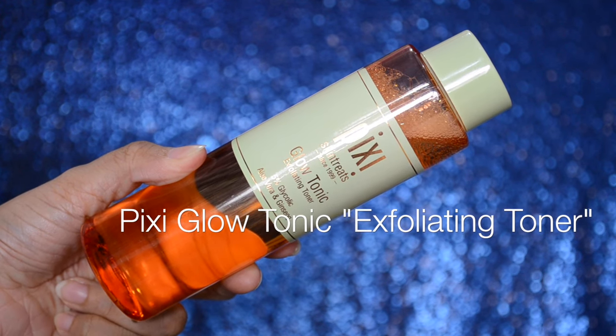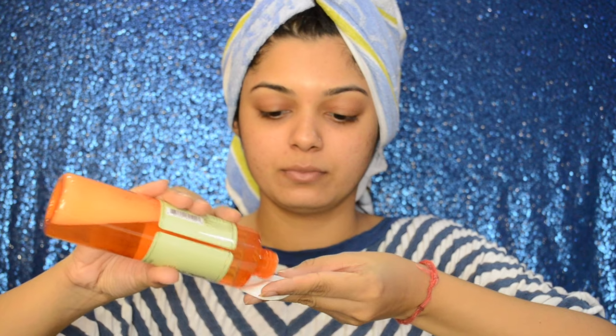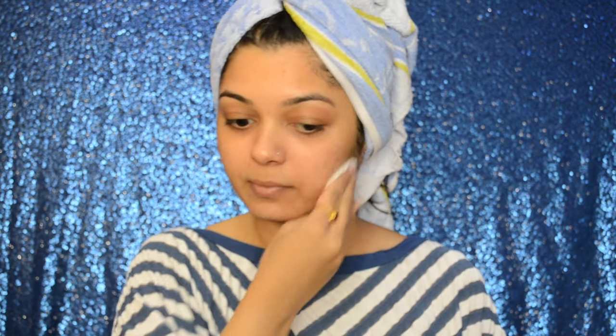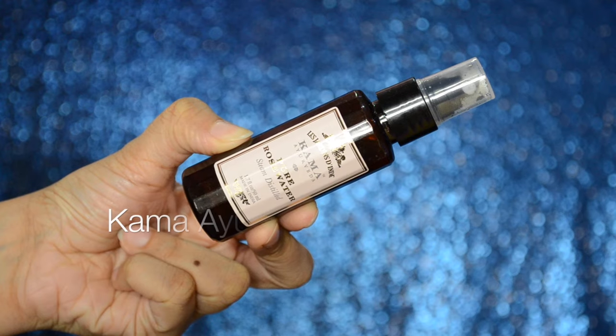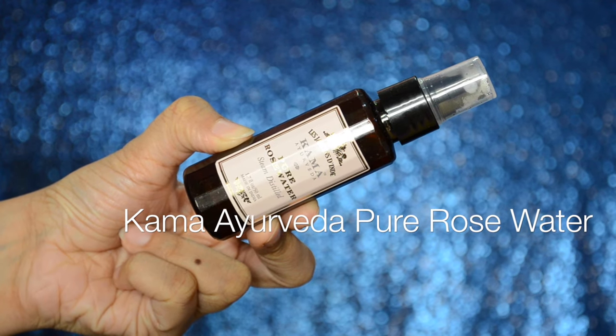Taking Pixi Glow Tonic Exfoliating Toner onto a cotton pad, I am going to sweep it across my face and neck. The toner is alcohol free and has 5% glycolic acid in it, which is good for acne prone skin. The toner helps in getting rid of dead skin cells and the skin looks much more clear and brighter. This is my second bottle and I absolutely swear by it.